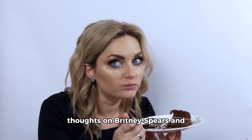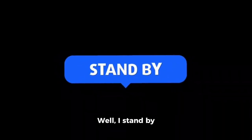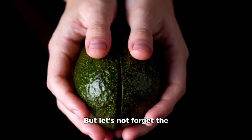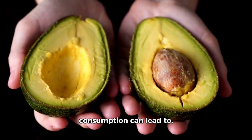Remember when I shared my thoughts on Britney Spears and avocado chocolate pudding? Well, I stand by my opinion. Yes, Britney loves this dish. But let's not forget the negative consequences that excessive avocado consumption can lead to.